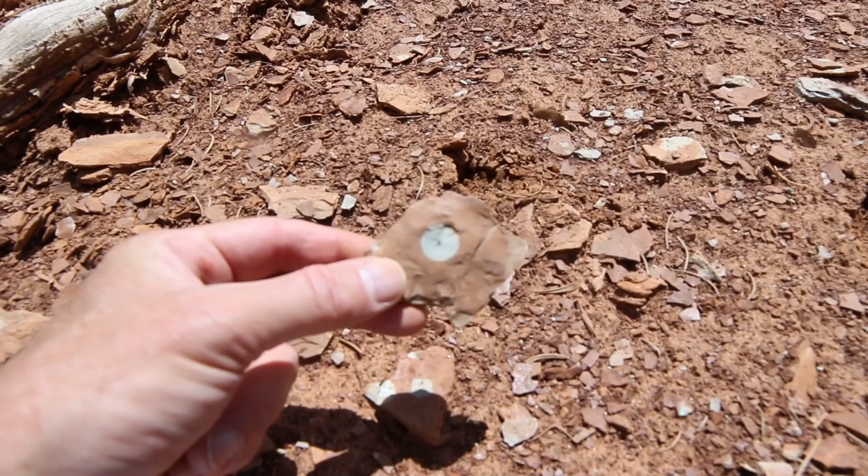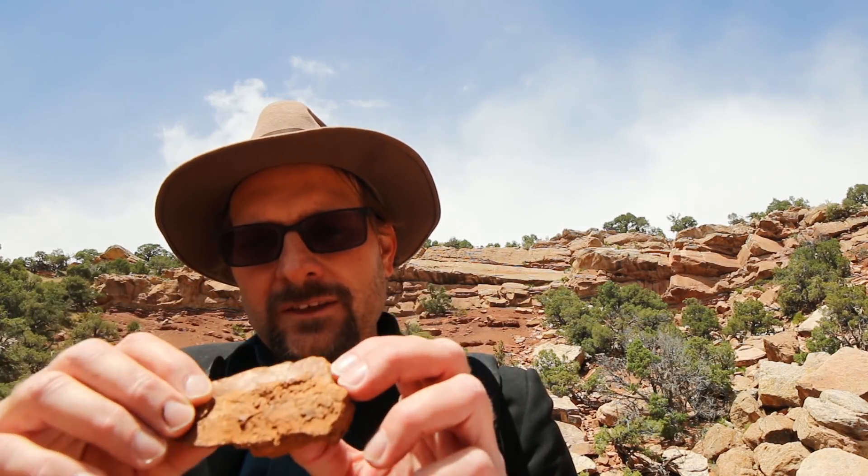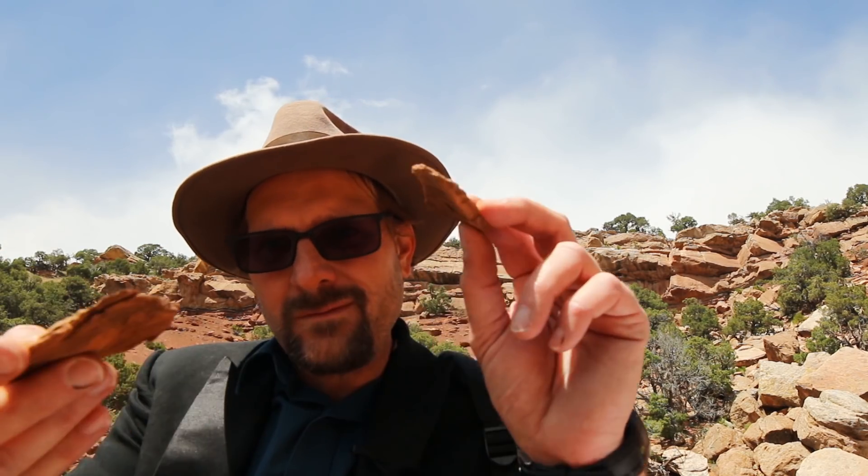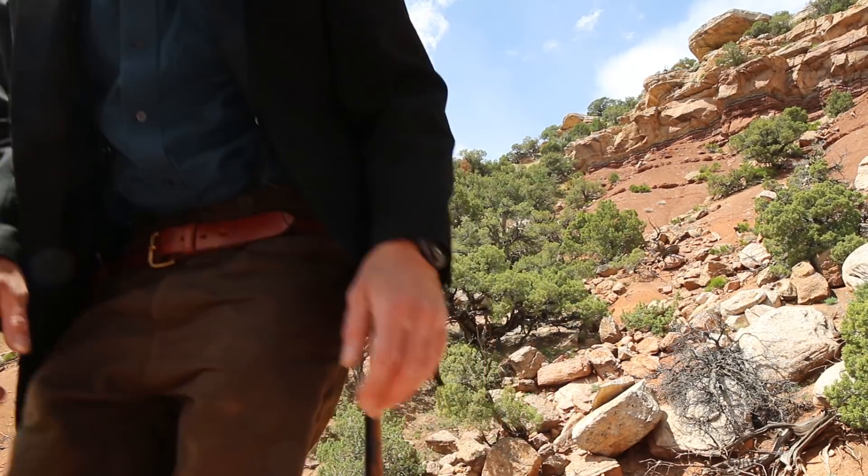The Triassic Moenkopi Formation is an interesting unit because it's a shale—fairly flat, breaking in flat pieces, mostly mudstone. It's turning out to be a nice day; it was cold and raining when I first got here, but now the sun's come out. It's fun to come out to these places that are in the middle of nowhere.